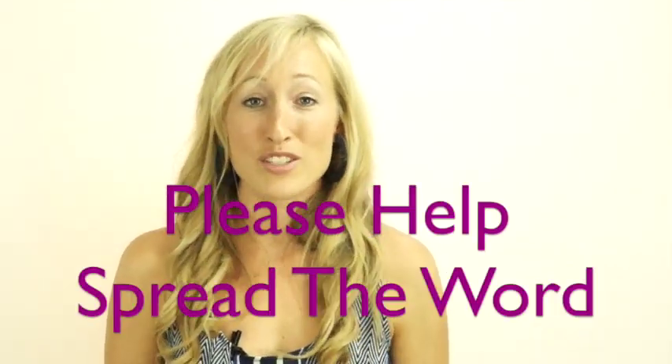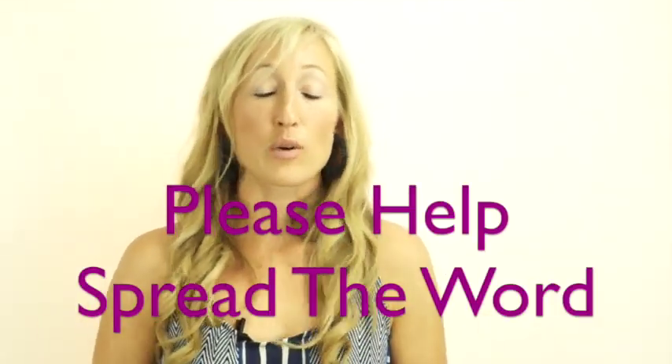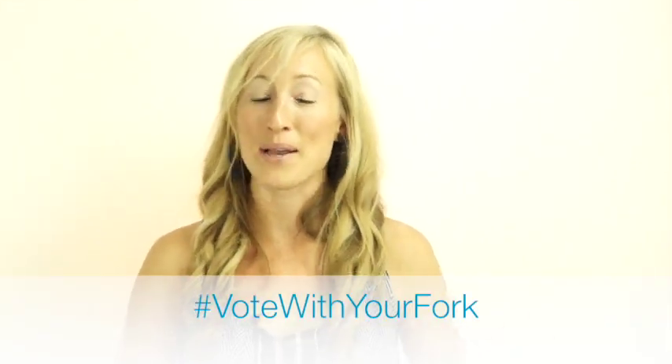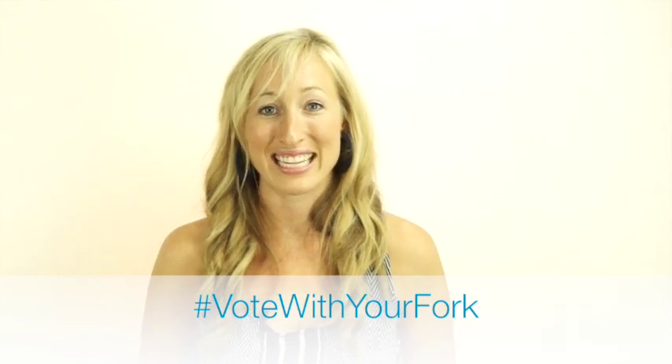The other thing you can do is share this video. Share it with your friends and family — send them an email or share it on social media. Companies don't often make changes unless consumers change, because they're so concerned about profits. If we stop buying pickles that contain tartrazine, companies are going to start listening and start making changes. Please help me spread the word about tartrazine and vote with your fork.